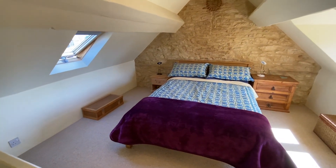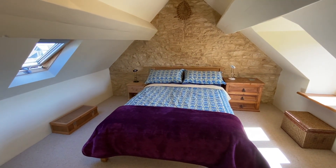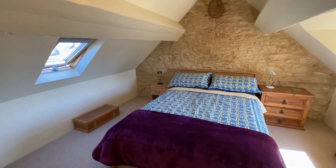Up to the second floor we enter the master bedroom with character beams and views over the lovely garden and beyond.